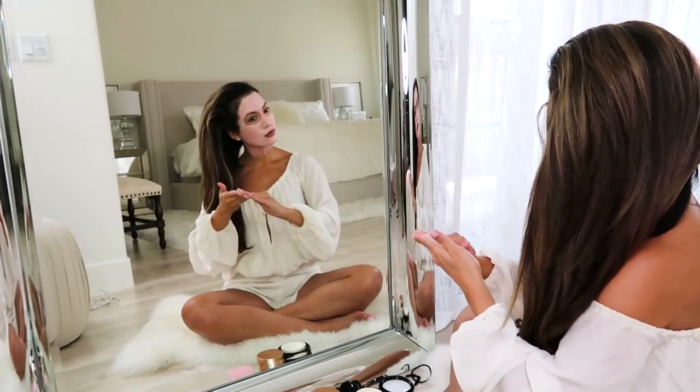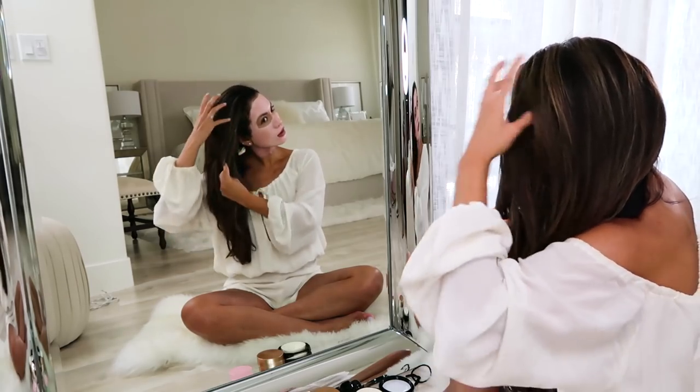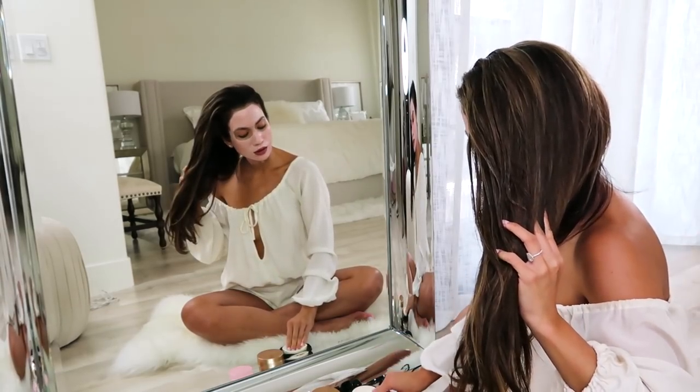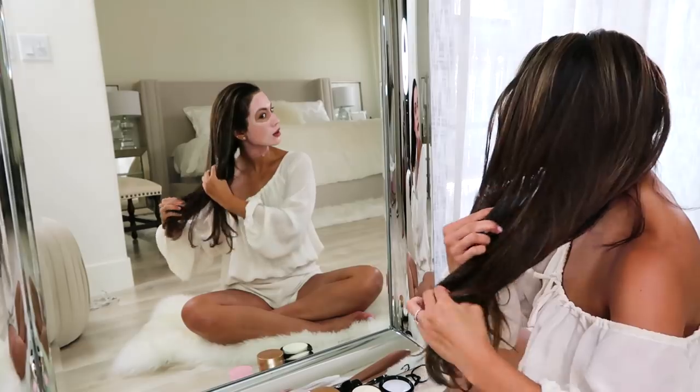While my mask is setting, I like to apply a pre-shampoo dry hair mask so my hair can get some love too. While washing hair is necessary, it can actually be harsh. So this pre-shampoo coats your hair in a protective layer that defends against washing and other harsh aggressors like heat styling and pollution.